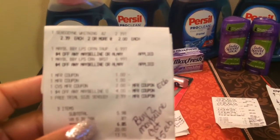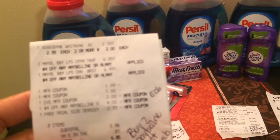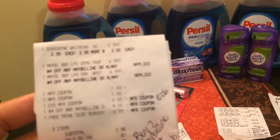Anyway guys, my subtotal was $5.98. Of course, my tax was $0.87.